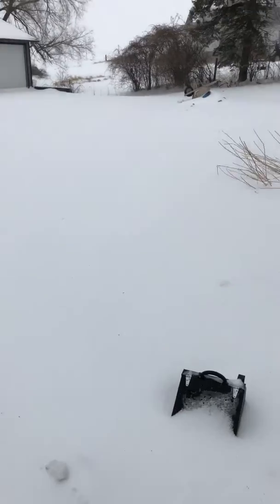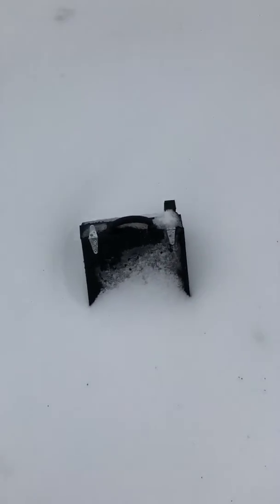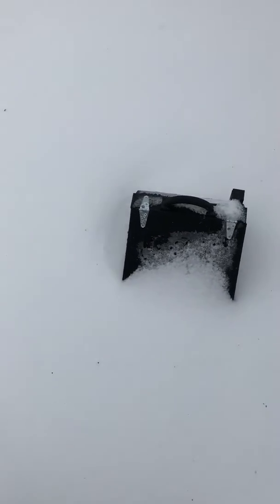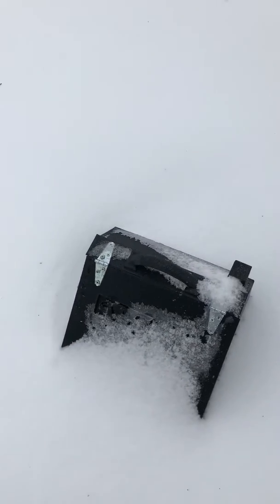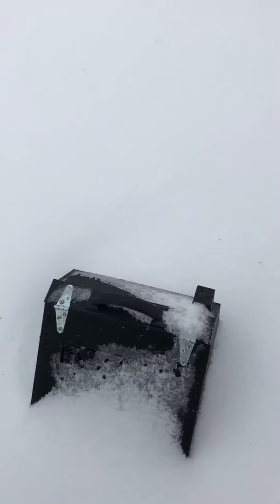Hey, Kevin Connitzer here with Ultimate Tip-Up. We're in the middle of Blizzard Evelyn. It's Sunday morning. I have this tip-up sitting out here since the batteries have been going since Friday night. As you can see, it is pretty buried this morning. We're gonna see what we got and see if our new flag system still works.